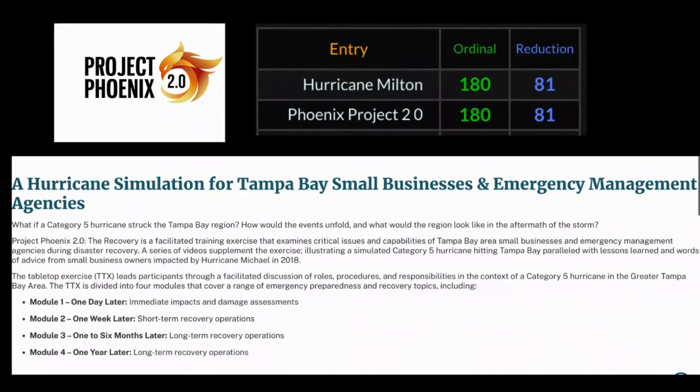Hey everyone, welcome back — this is Decoding with Cody. In this video I'm going to go over what I just saw on Twitter/X, posted by somebody, and I had to share this. Whoever's seeing this, please share this video. This is going to expose the clear predictive programming for Hurricane Milton that's about ready to slam into Tampa Bay, Florida.